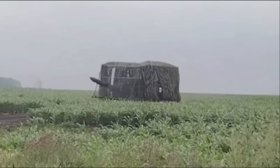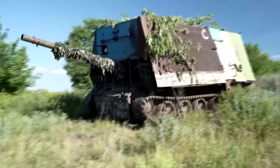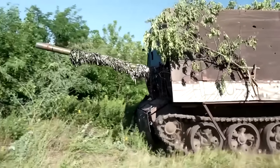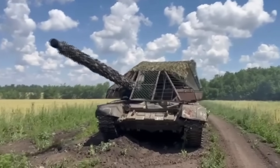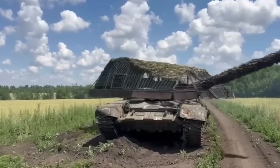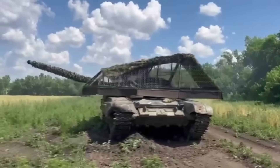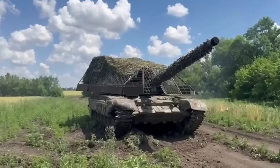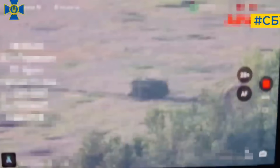The Russians are trying in every way to improve the protection of their tanks by creating so-called turtle tanks. The very first turtle tanks were ineffective and their turrets couldn't rotate. Now the Russians are trying to create such protection that allows the tank to freely rotate its turret. But no matter how well protected Russian tanks are, the Ukrainians always find a way to destroy them.